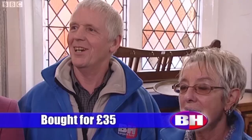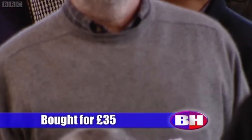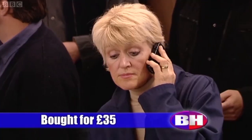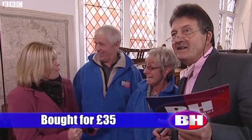Bid me. Ten — I bid at ten. Ten bid. At £10 only. Any more? Fifteen, twenty, twenty-five, thirty, thirty-five, forty, forty-five, fifty, fifty-five, sixty, sixty-five, seventy, seventy-five, eighty, eighty-five, ninety, ninety-five, one hundred, one ten.